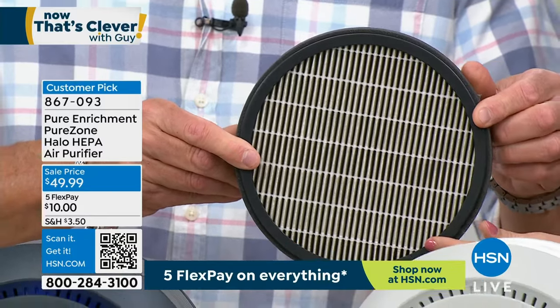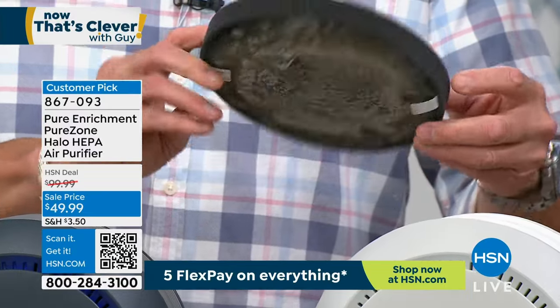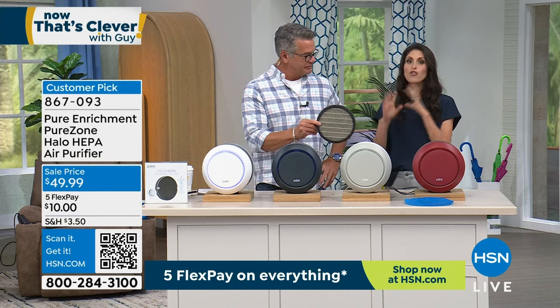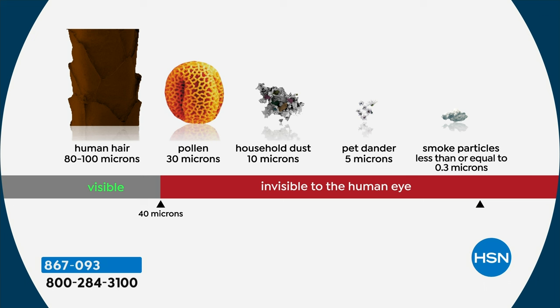This is the true HEPA side — this is supposed to be white, stark white. This is everything that's been captured, because we're getting down to 99.97% of all the particulates in the air getting trapped. We think about the things that we can see, but what about the things we can't? A human hair is one of the largest particulates at 80 to 100 microns.